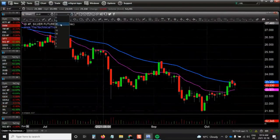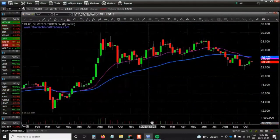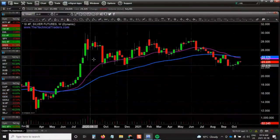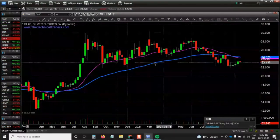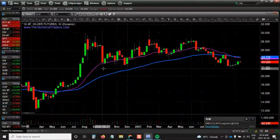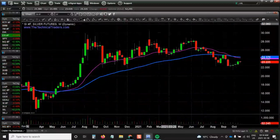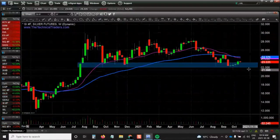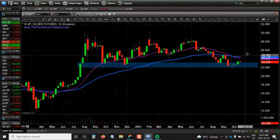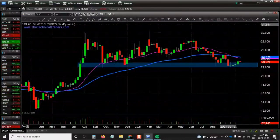Looking at the weekly chart of silver, it's got a pretty nice massive bull flag formation. On a weekly basis, it has yet to close down below the $22 level — we've had a few spikes down at and below, but it's always seemed to recover. Silver is still at this critical point where it needs to hold this $22 to $23 level and hopefully start to move higher going forward. It's been out of favor for a long time and is still in a downtrend, but we are starting to see some signs of life in the precious metals market.